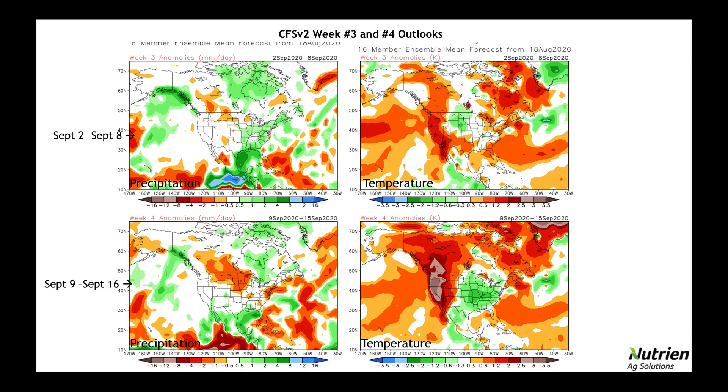From there, I want to show you the model output for the Week 3 and Week 4 time period. We're going to use our two major long-range forecasting models. The CFS v2 is first, with two time periods: September 2nd through the 8th on top and the 9th through the 16th on the bottom. The maps on the left represent precipitation and on the right represent temperature. I'll tell you something about the precipitation patterns — I have yet to see a global model consistently pick up on a Week 3 or Week 4 precipitation pattern.